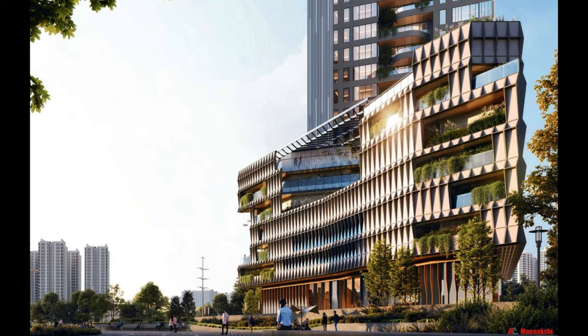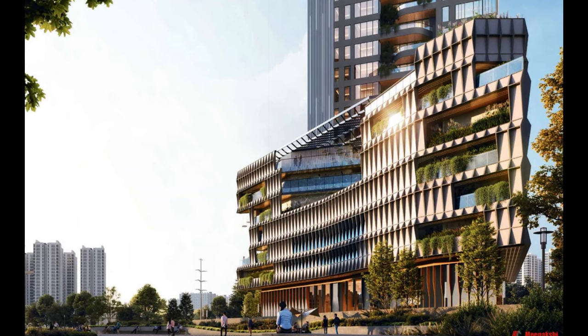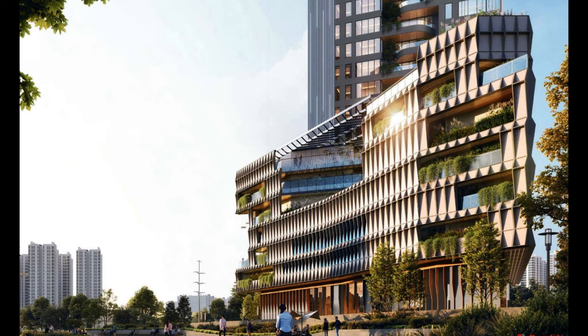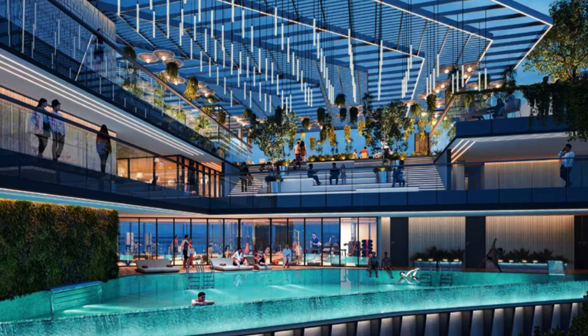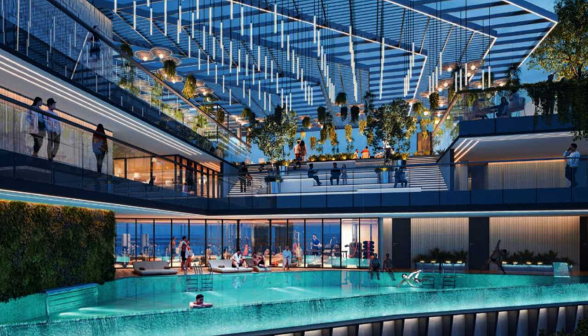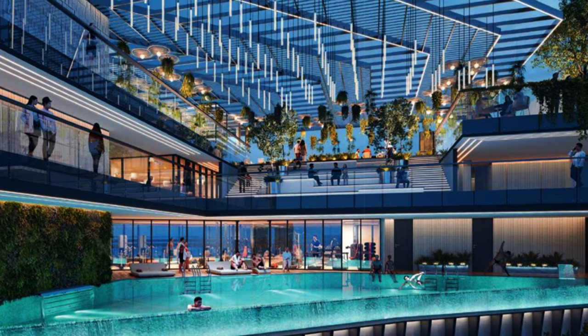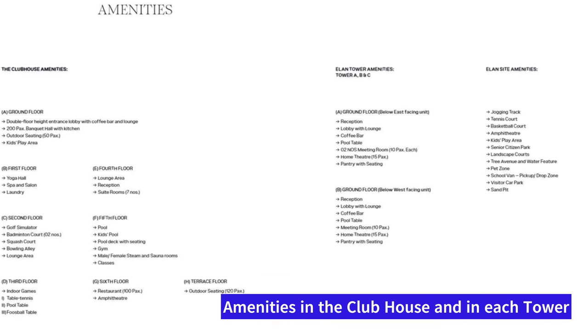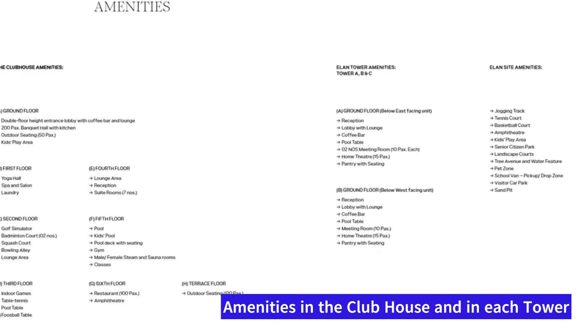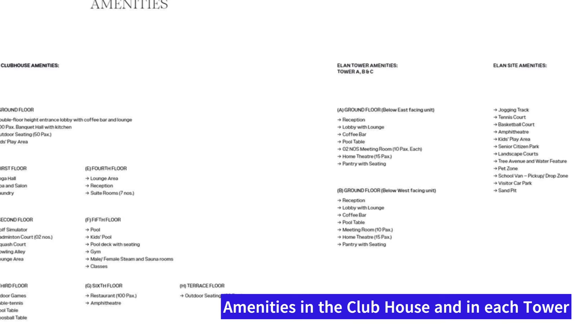This is how the clubhouse is going to look — it's going to be a huge clubhouse with most of the amenities inside it. The swimming pool will be inside the clubhouse and you'll have the entire view of the clubhouse from the swimming pool itself. Each of the towers — A, B, and C — are also going to have their own different amenities. You can pause the video and explore all the amenities they are offering.